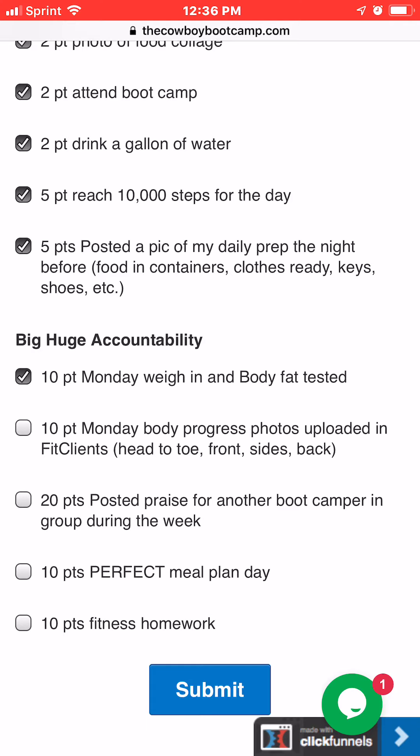The other one is body progress photos. I'll take your first ones, but when you go into your Fit Clients account — I can help you with that — you can upload weekly photos from the front, side, and back. I'll check in there. This is an honor system, but I'll sometimes verify. You get 10 points for that — it's a big one.